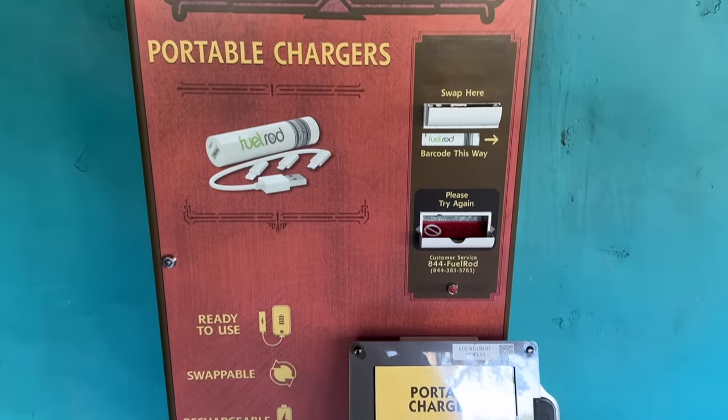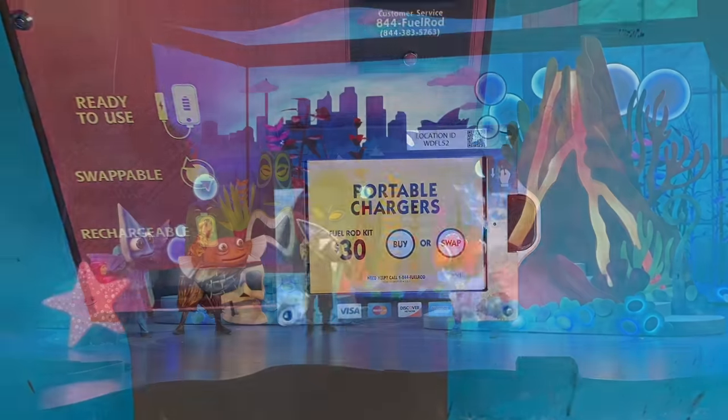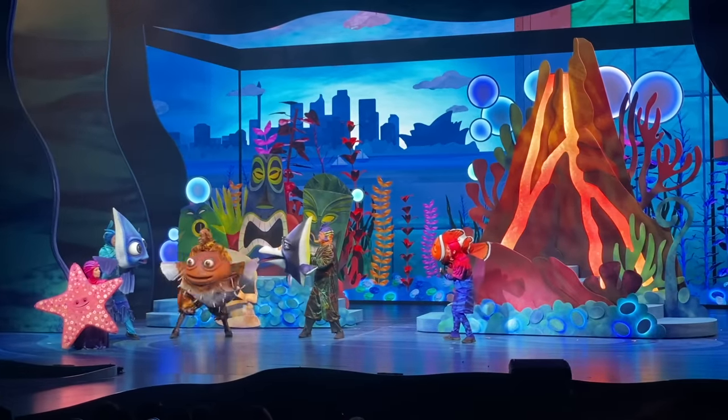Fuel rods initially cost $30 per charger, but you can swap them out for freshly charged rods for free. Our big Disney hack though: get your fuel rods on Amazon ahead of your trips.